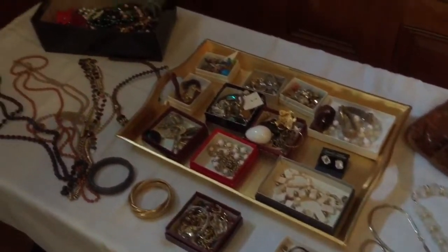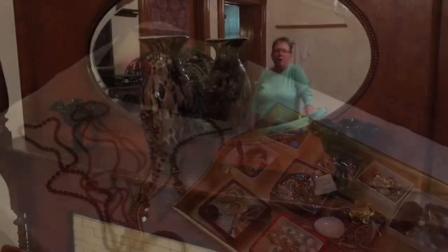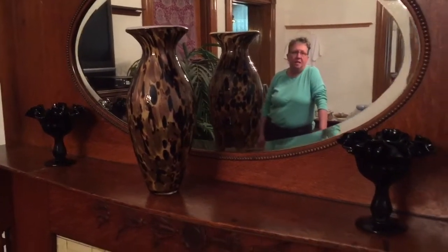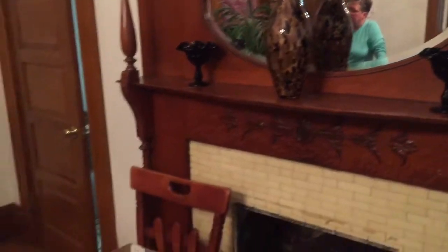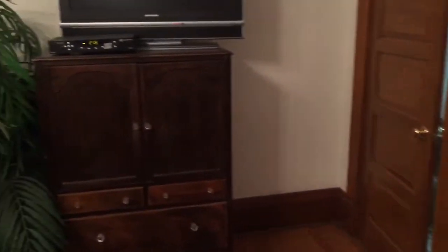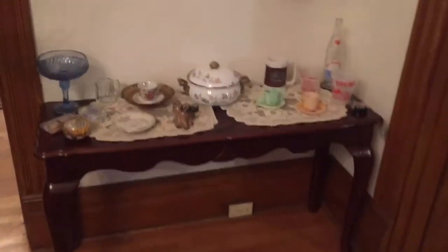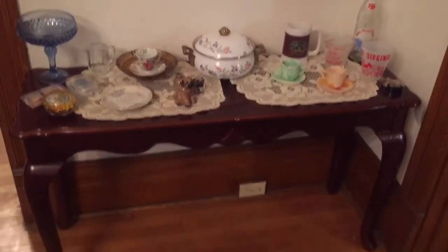Let's check out the other rooms. On the mantel, a pair of Fenton candy dishes. There's a Sylvania TV, antique chest of drawers, and some collectible glassware.